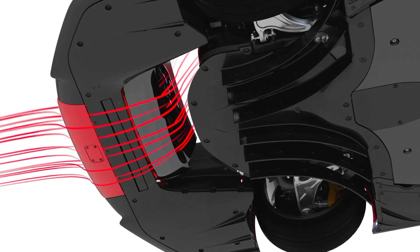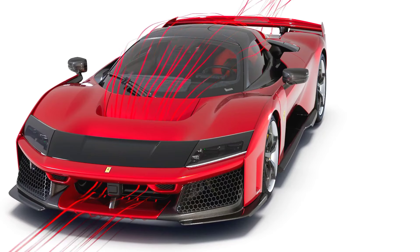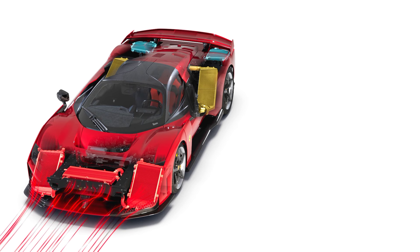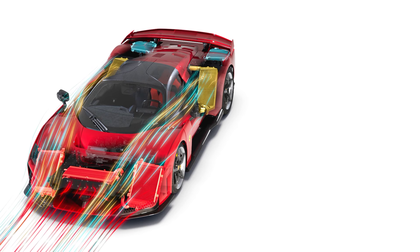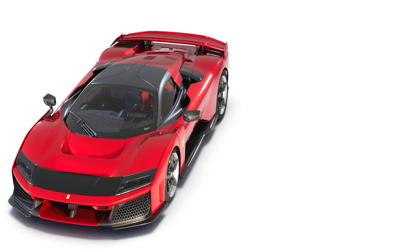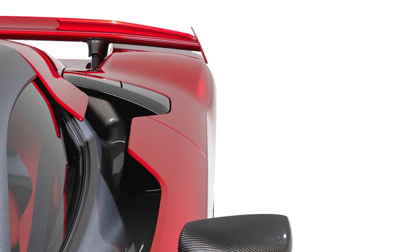The design of the F80 is a bold evolution of Ferrari's signature styling, with sharp, aggressive lines and a low-slung body that gives it a futuristic, almost spacecraft-like appearance. Ferrari has focused heavily on optimizing airflow around the car to enhance performance and cooling. Features such as active aerodynamics, including adjustable rear wings and diffusers, play a significant role in increasing downforce during high-speed driving.